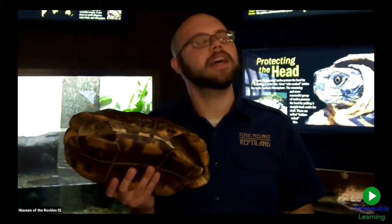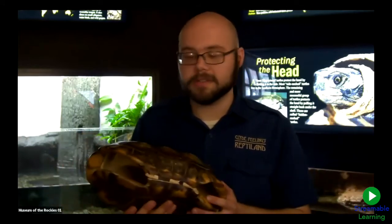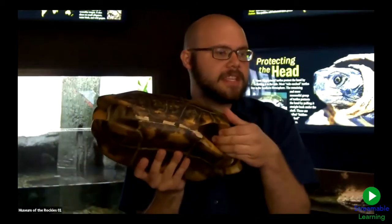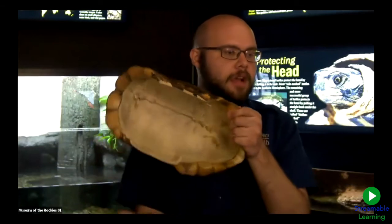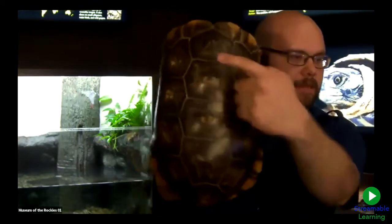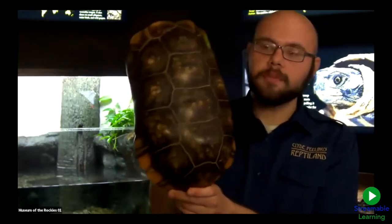This individual was with our zoo a very long time ago and died at a ripe old age of natural causes. We preserved the shell for educational purposes, so he's still helping us educate people. The top of the shell is always called the carapace, the bottom is always called the plastron, and they are connected by a bony segment called the bridge. The individual segments on the shell are called scutes.